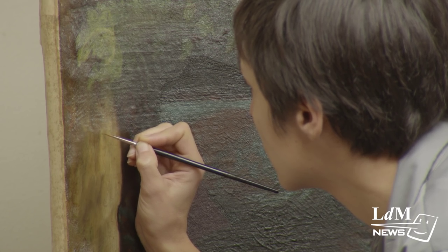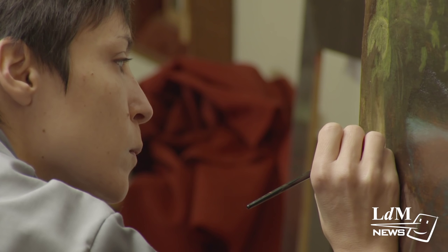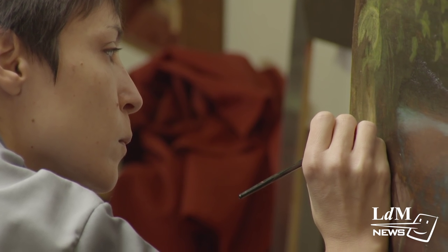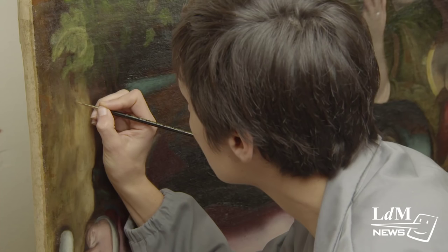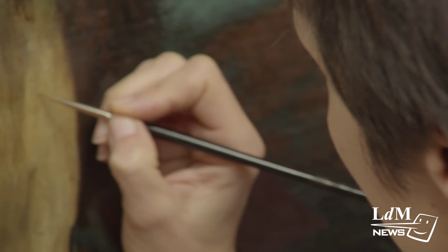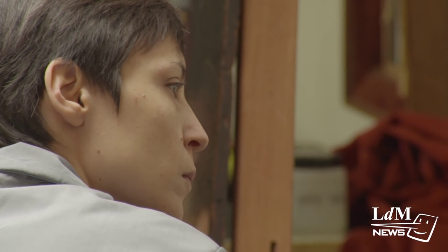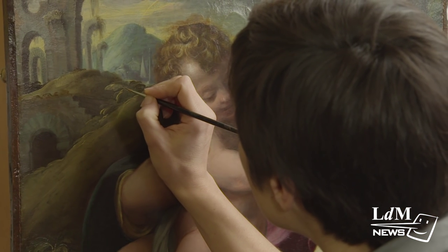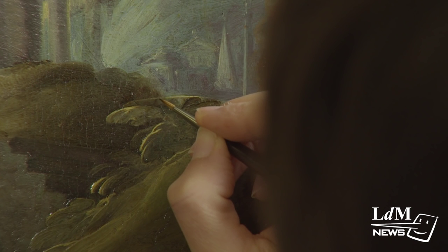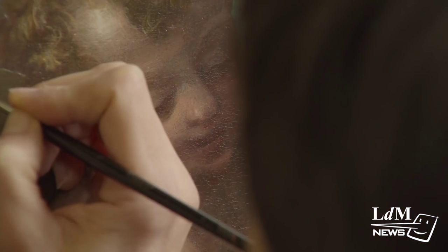Studio Bastione is unlike most restoration workshops in Florence. The restorers here don't just share their workspace but their knowledge and expertise too. In 2005, a group of conservators and restorers decided to start Studio Bastione. They each came from different areas of expertise and thought they could work together to tackle some of the problems they jointly faced.